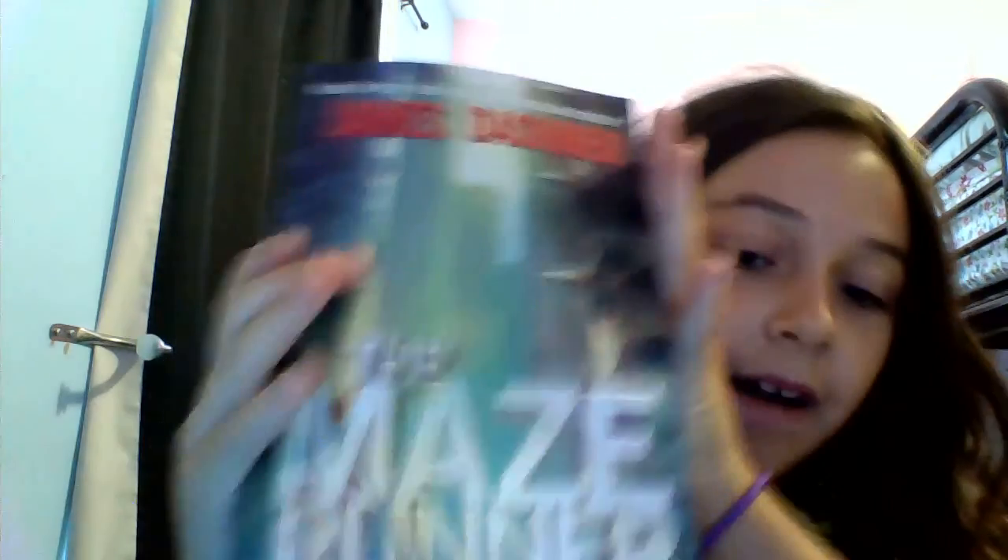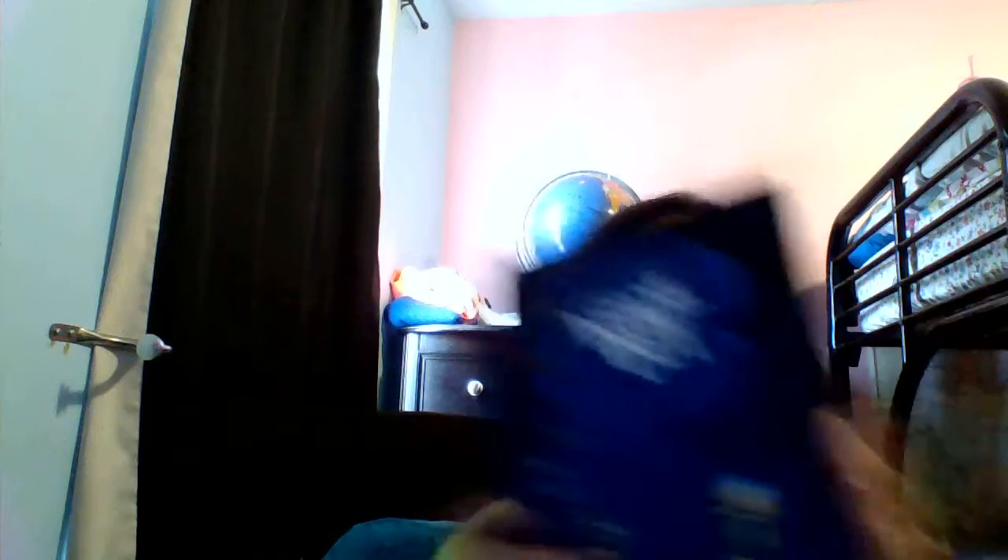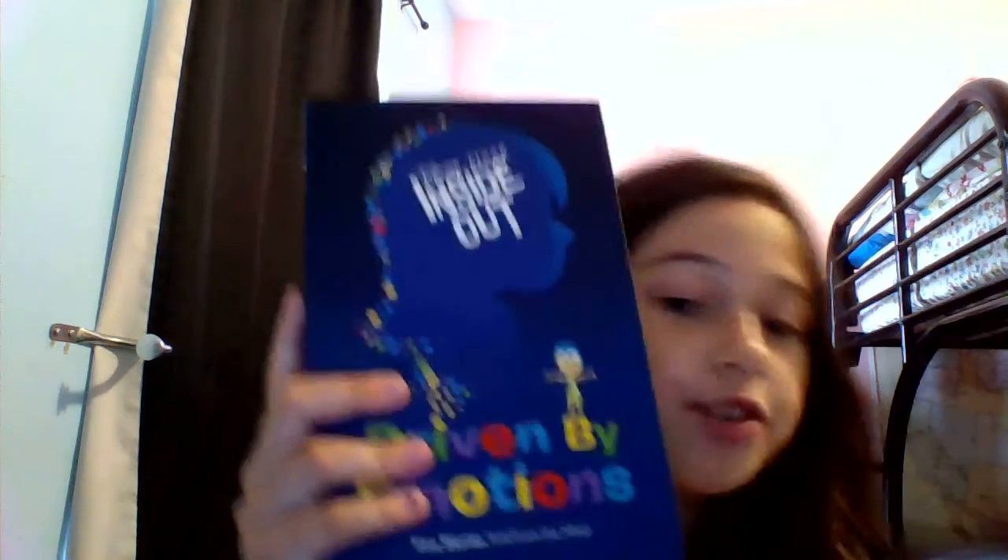Then I got the Maze Runner — it's a book from my mom. Then I got Inside Out Driven by Emotions, since this is inspired by the movie Inside Out. It's from the emotions' point of view, like what happened in the story from their point of view. And then I got Who Was Queen Elizabeth?, Dork Diaries — the first book of the series, number one.